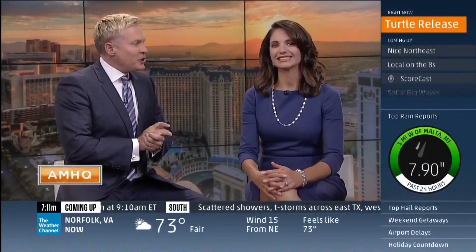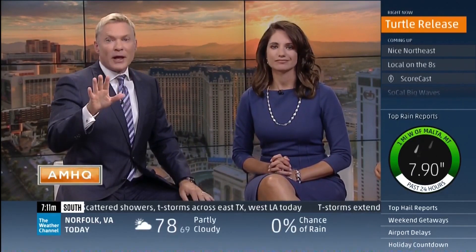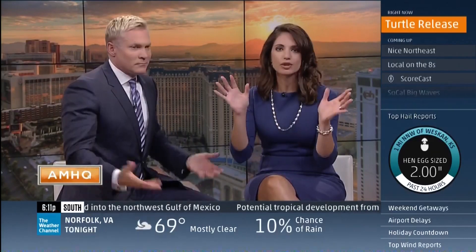Welcome back to AMHQ. We all know that North Carolina has some of the most amazing beaches anywhere on the planet. Now they're actually home to a brand new medical center using the latest technology on reptiles. It's a place where 3D scanners and printers are lending a helping hand — and a helping flipper — to troubled sea turtles. Our Dave Malkoff takes us for a tour.